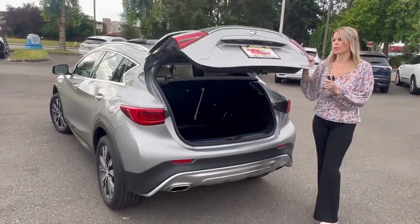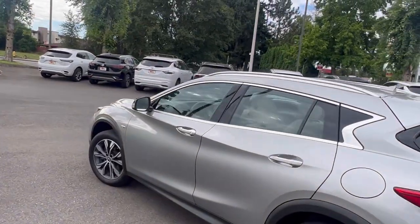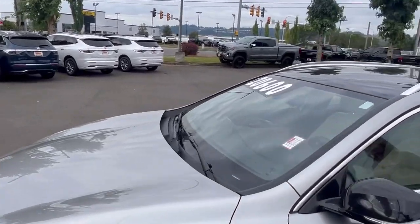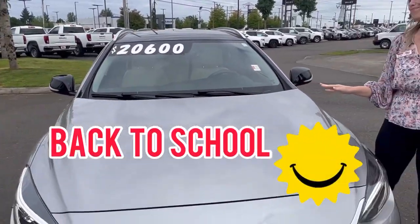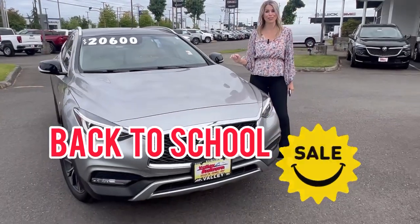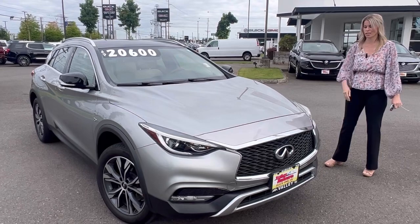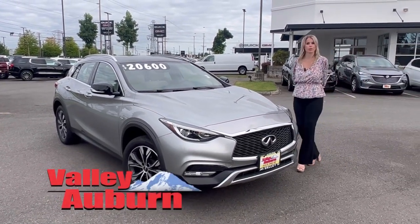I'm sure you saw the price on the front windshield, but lucky for you it has a savings — we have discounted the car over $2,000. This is an awesome all-wheel drive SUV available here at Valley View GMC.